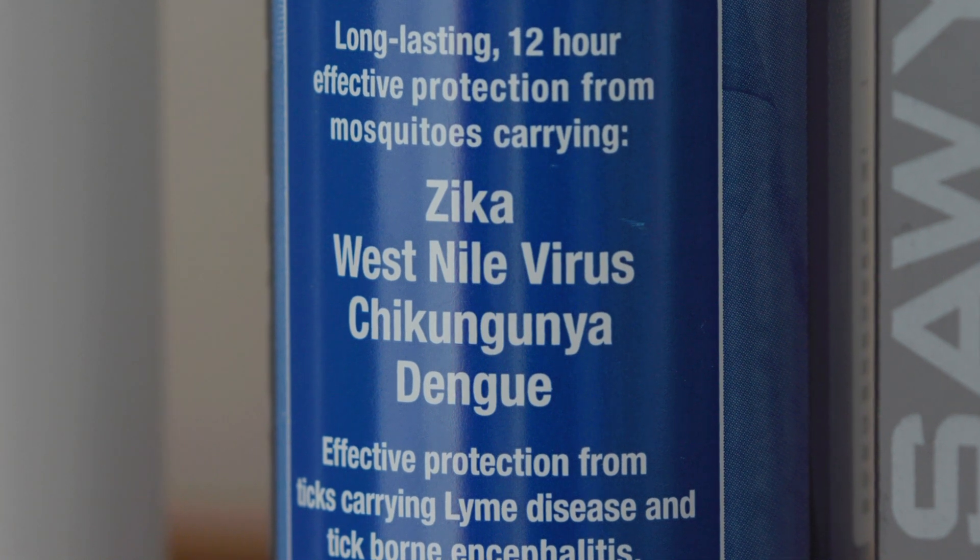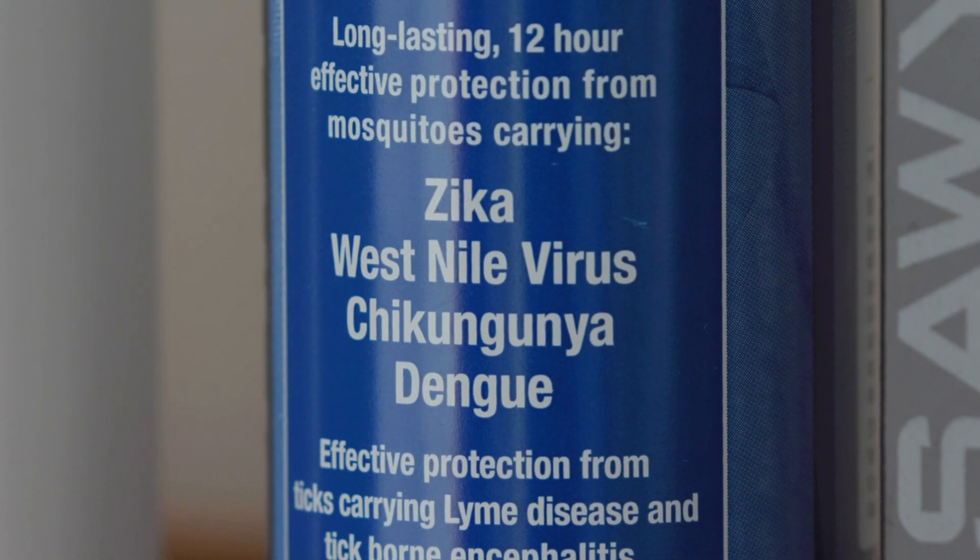It's effective against mosquitoes which may carry the Zika virus, dengue, chikungunya, West Nile, or yellow fever, and ticks which may carry Lyme disease and the Powassan virus.